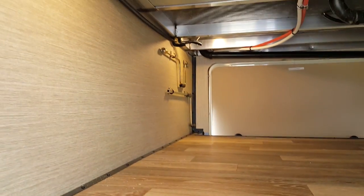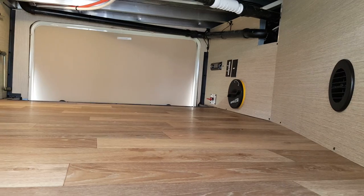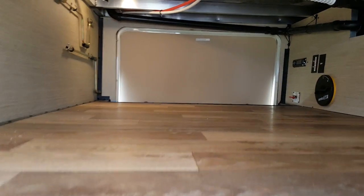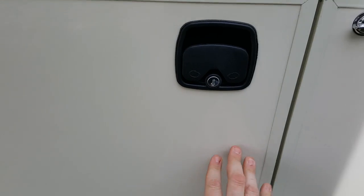The storage compartment goes right through from one side to the other, with LED lights inside so it's nice and bright. On the other side it's got some of the connections for an outdoor TV. Slam latch doors again on this side — they just physically slam shut.